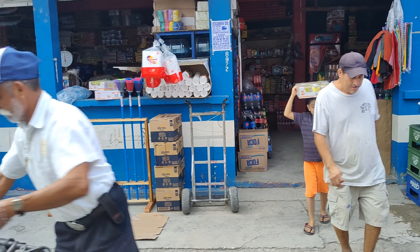Behind me is the building — that's the border, so I get my stamp and then I cross the border to Guatemala. I just passed two buildings, like where the truck is behind me — that's the immigration. And yeah, I'm in Guatemala now.